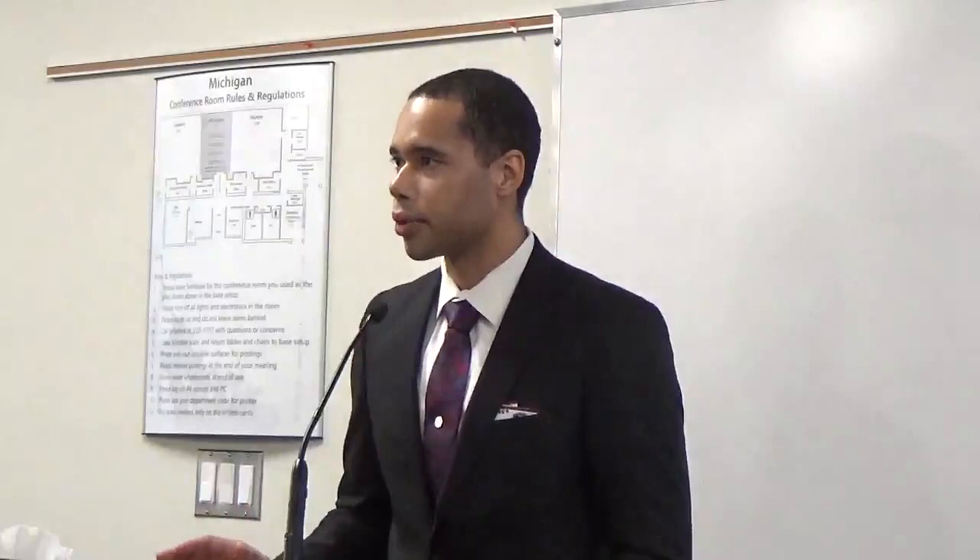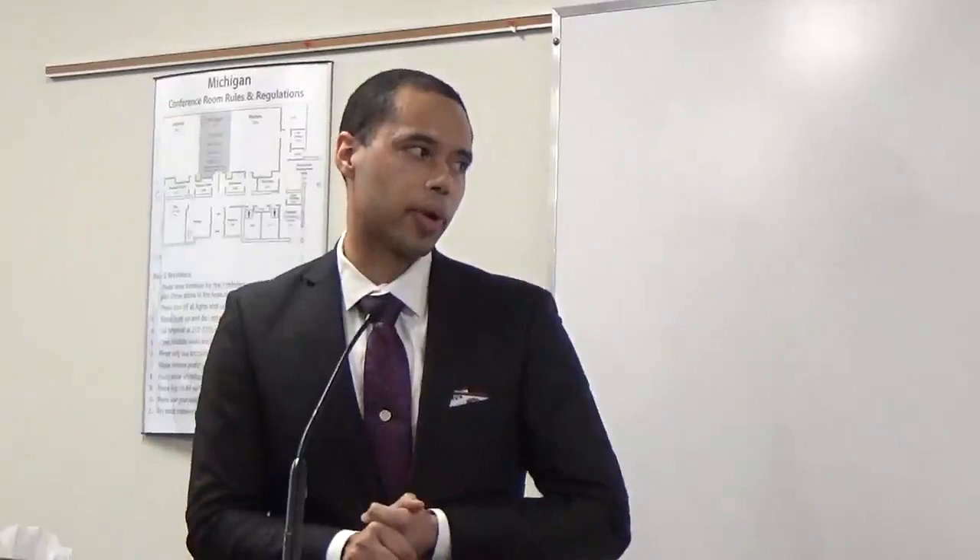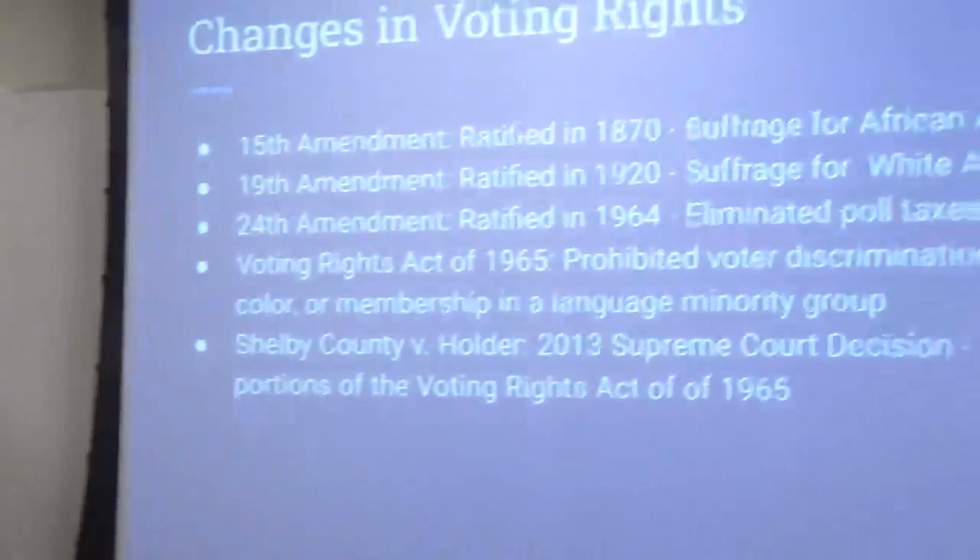The 1965 Voting Rights Act — this is a big one, there are plenty of documentaries around it. It prohibited voter discrimination based on race, color, or membership. However, there was a Supreme Court decision in 2013 that eliminated a lot of the key protections from this act. So there are continued assaults on our right to vote.